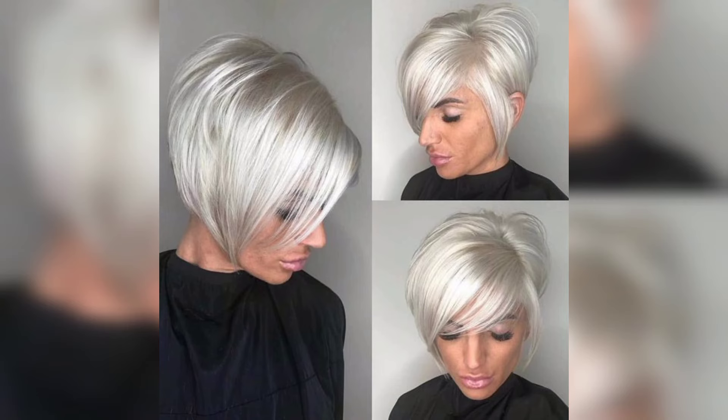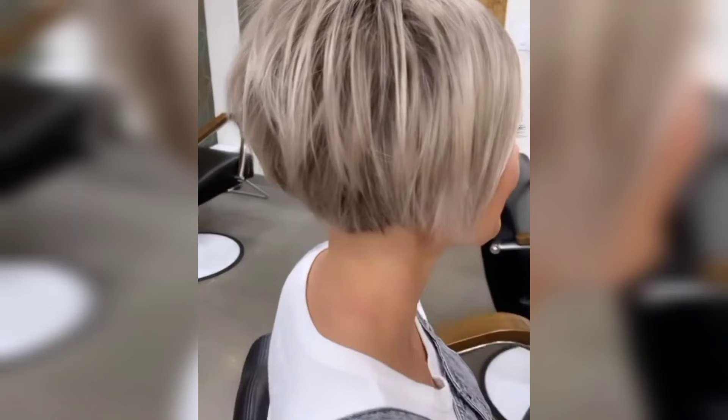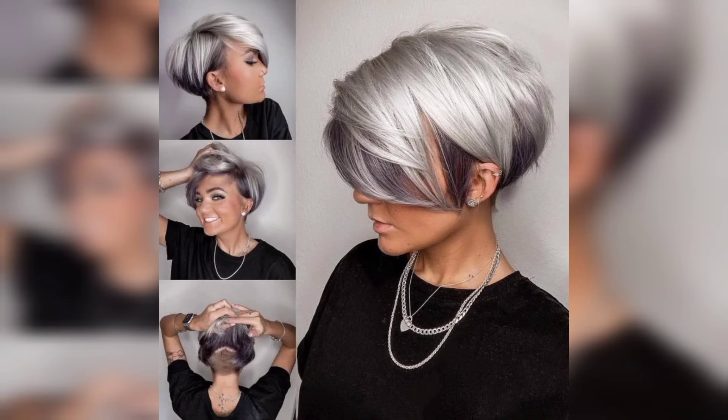A stacked short bob can be uncomfortable for curly and wavy hair types, as the hair might look puffier since curls tend to shrink when shorter. However, it could work with the help of a round brush, flat iron, or curling tong.